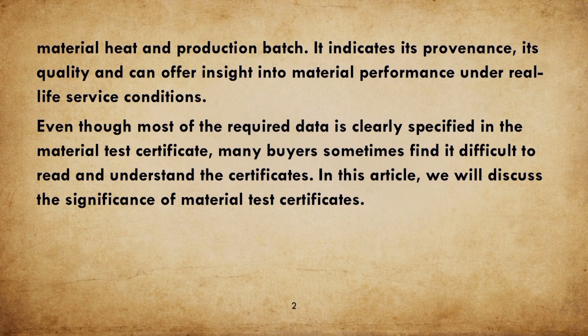Even though most of the required data is clearly specified in the Material Test Certificate, many buyers sometimes find it difficult to read and understand the certificates. In this article, we will discuss the significance of Material Test Certificates.